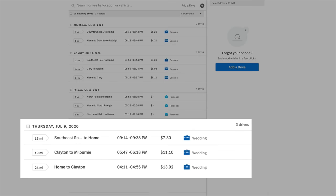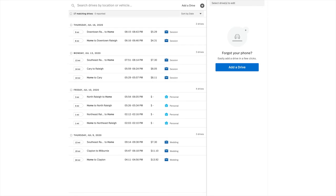Also, while you're tracking those drives, you can put a purpose to it as well. For me, I can say this was a portrait shoot, this was an engagement, this was a wedding — and have all that stuff tracked for me right in the app.